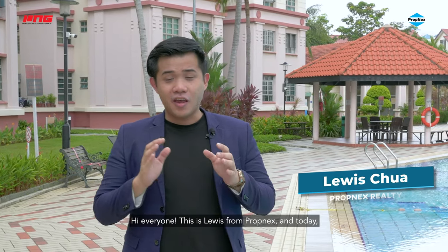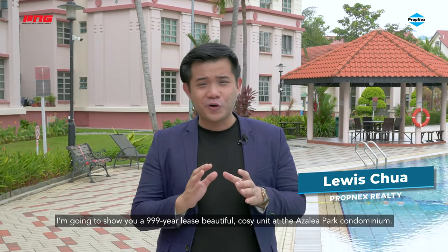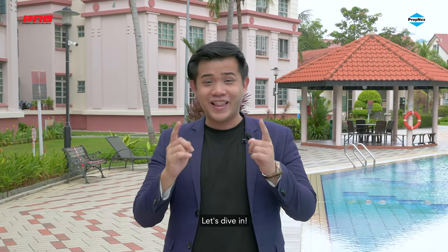Hi everyone, this is Louis from Propnext and today I'm going to show you a 999-year lease beautiful cosy unit at the Arzalia Park Condominiums. Let's dive in!